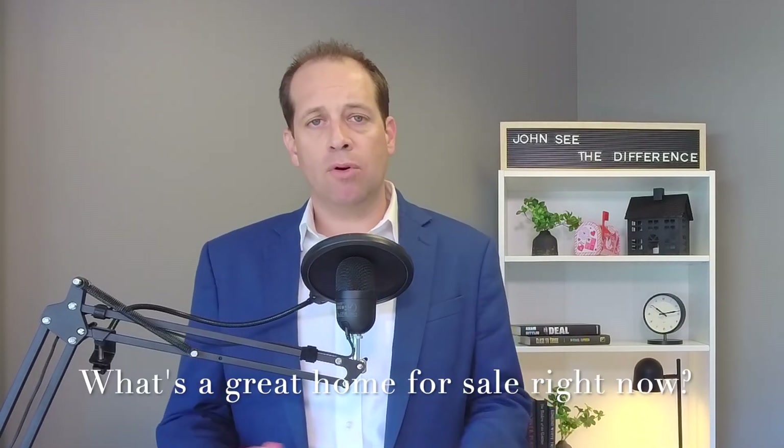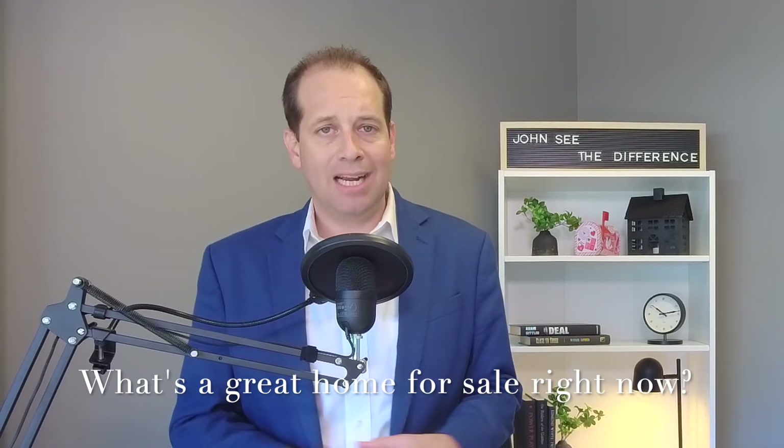The one home currently for sale in Verona Walk is a Carrington model. I also have two buyers actively looking for a Carrington model right now. If you own one, have a neighbor in one, or know someone thinking of moving out of one, please call, text, or email me. The buyers aren't particular about pool or lake view — they just want to get into Verona Walk in a Carrington. I'd love to connect you and help make the process smooth.